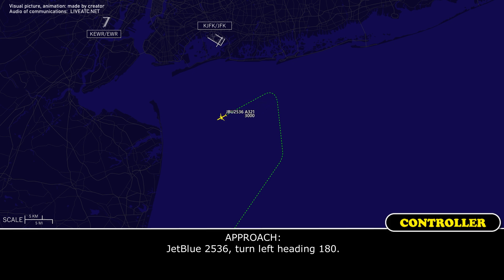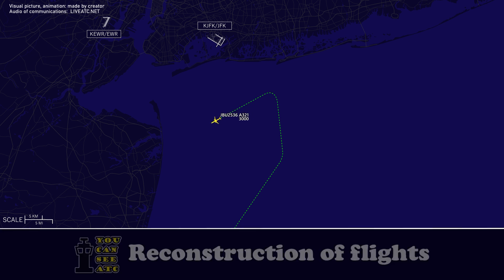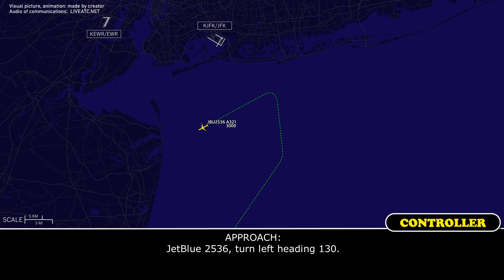W2536, turn left heading 180. Blue 2536, turn left heading 130. Left heading 130, W2536.